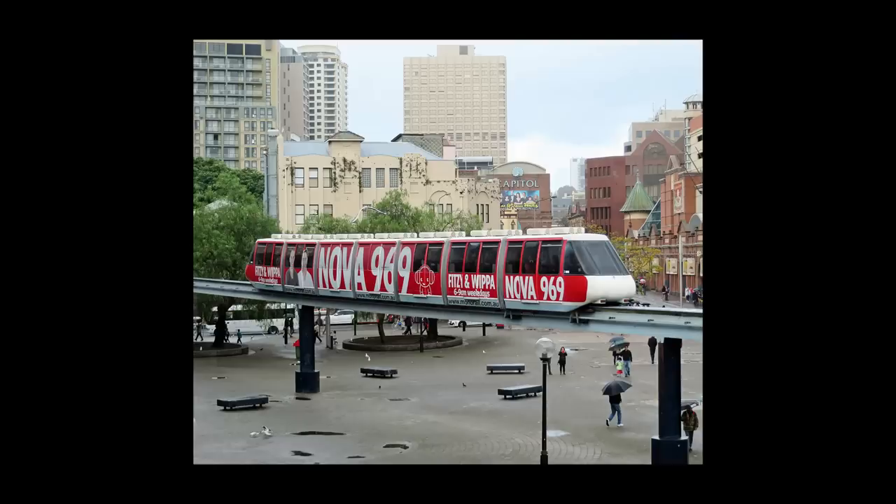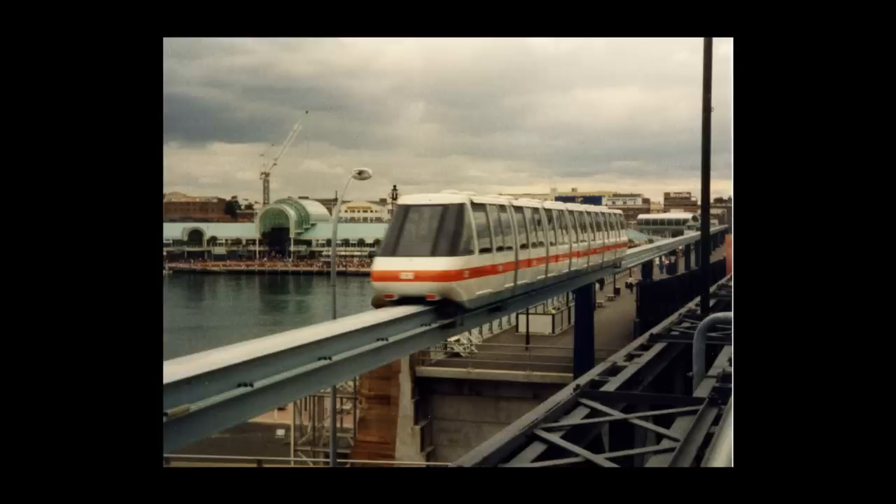Monorails are often seen as a sleek, futuristic way of getting around, and to many are what first springs to mind when people are asked what they envision the future of transport to be. So why then, even today, are monorails still few and far between, despite the technology existing for over a century now?